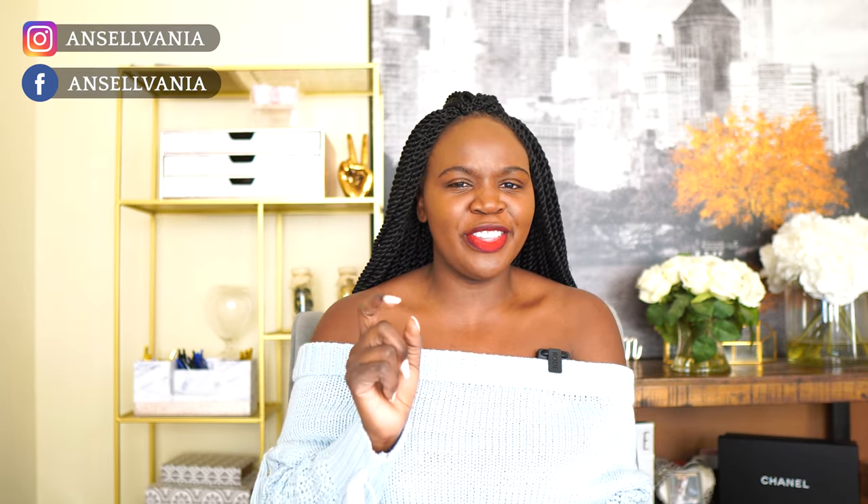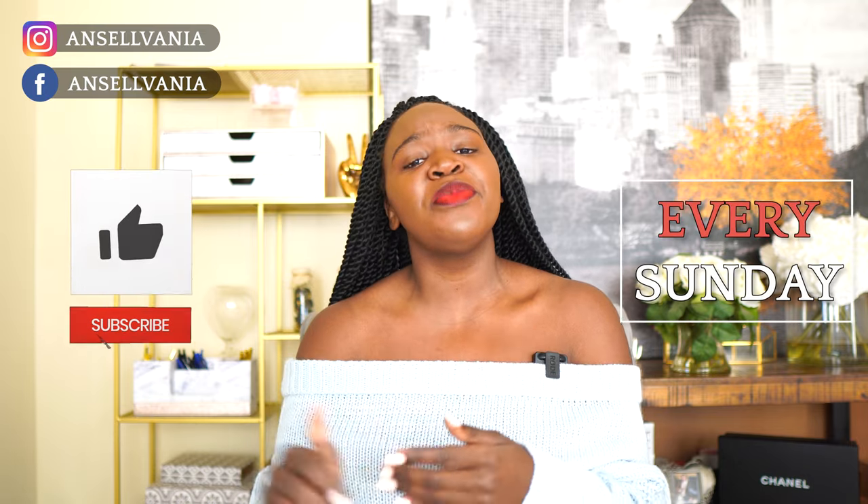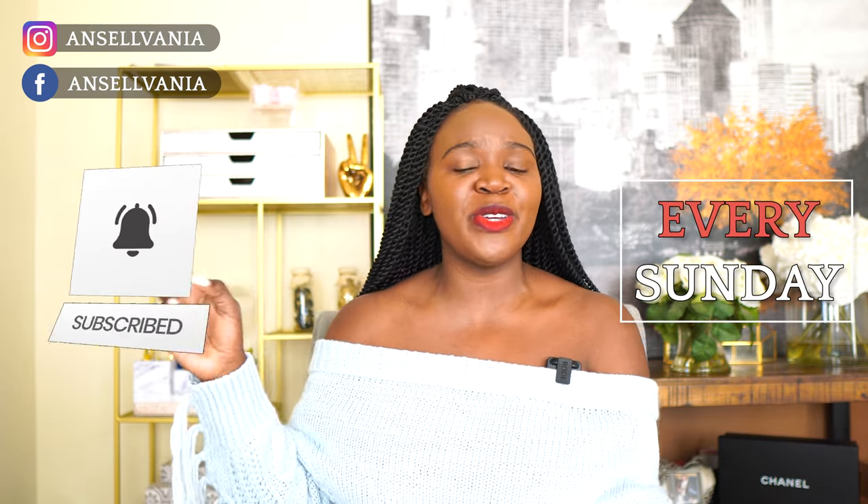Let me know in the comments what cool custom home features you've seen that I haven't talked about — it's fun to share, and someone could be building a house and you might give them a great idea. I've enjoyed making this video. On my Instagram at InSylvania I always do Q&As, and one of the top questions I get is what cool features I added in my home — so this video covers all of that. If you like it, please subscribe and follow me on Instagram and Facebook. I'll see you next week — thank you for watching!